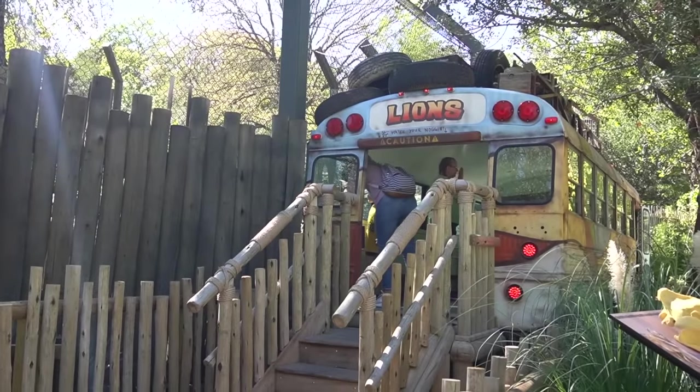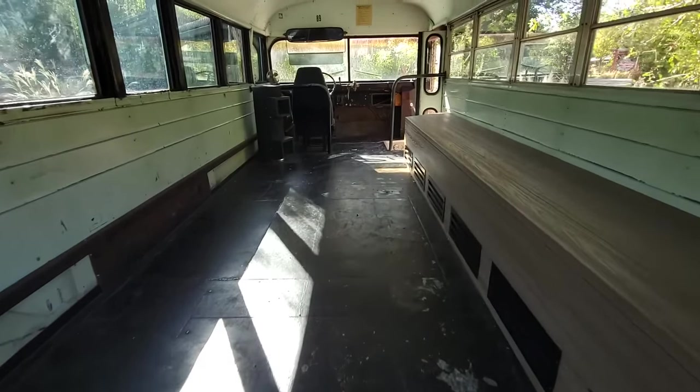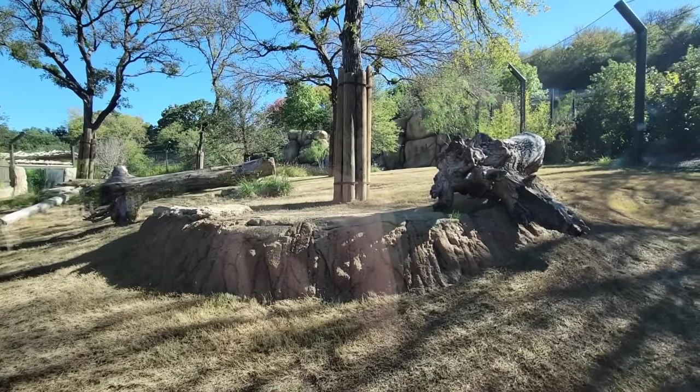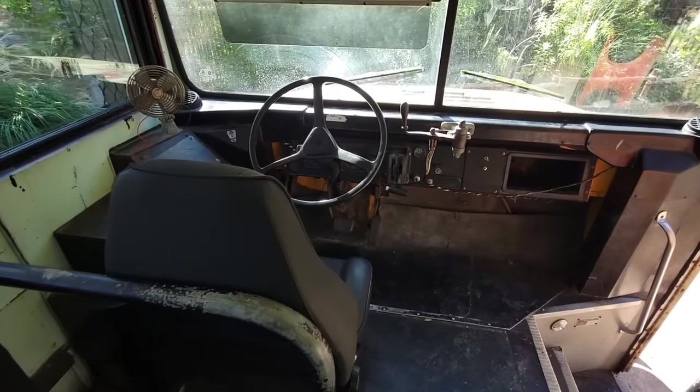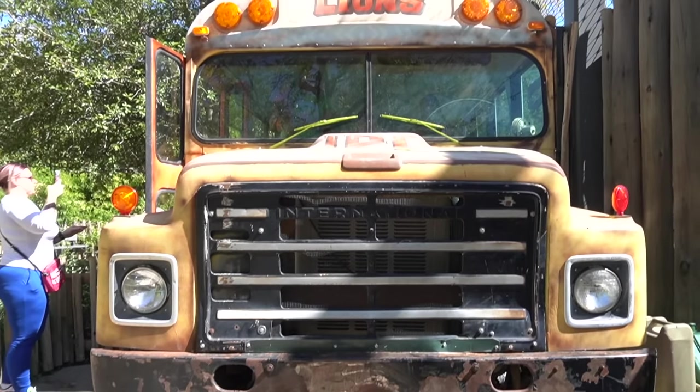There's even a mirror essentially asking you what you feel like eating for lunch today. You can also pretend you're in your own episode of Magic School Bus — Mrs. Frizzle parked in the perfect spot so that the left side is part of the lion viewing. They can't climb on it or anything, but it's a cool photo op and a great way for kids to use their imagination.